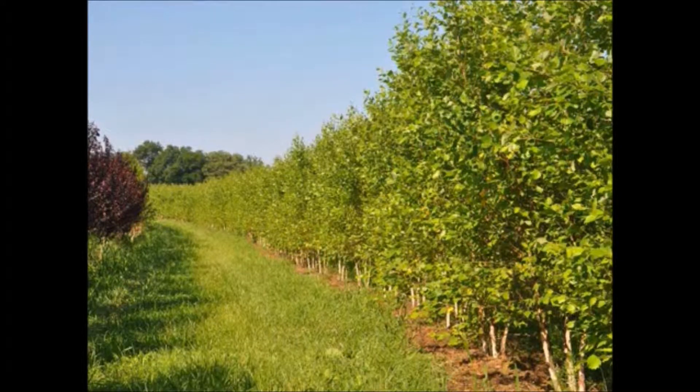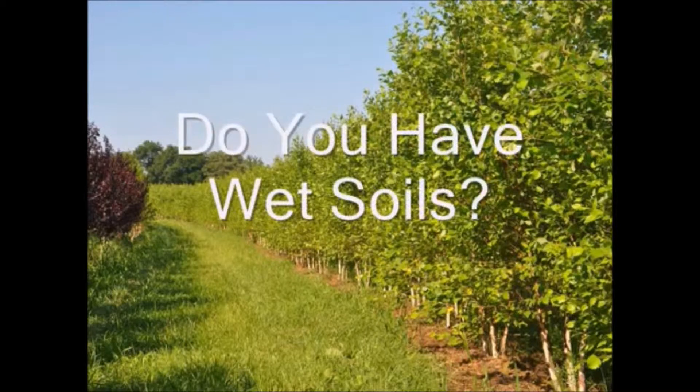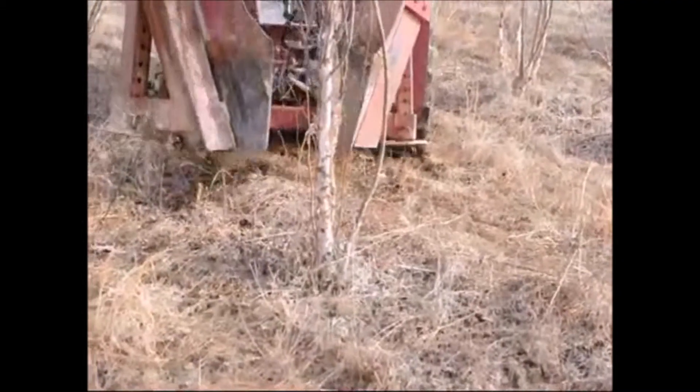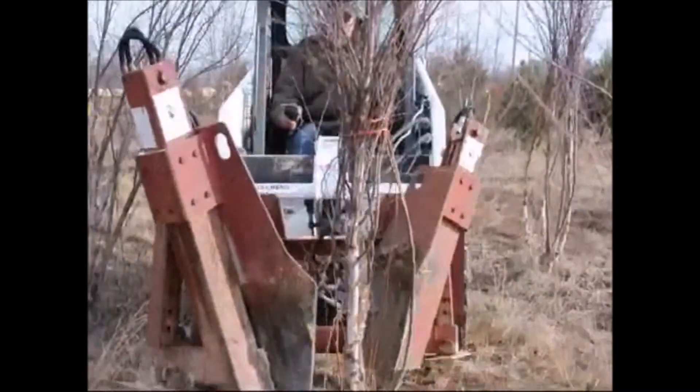Are you limited in your tree selection because of wet hydric clay soils? If so, you're going to want to see this video on a really nice tree that grows in wet soils called the river birch tree. In this part of the video you can see us digging river birch trees that we have for sale at Highland Hill Farm.